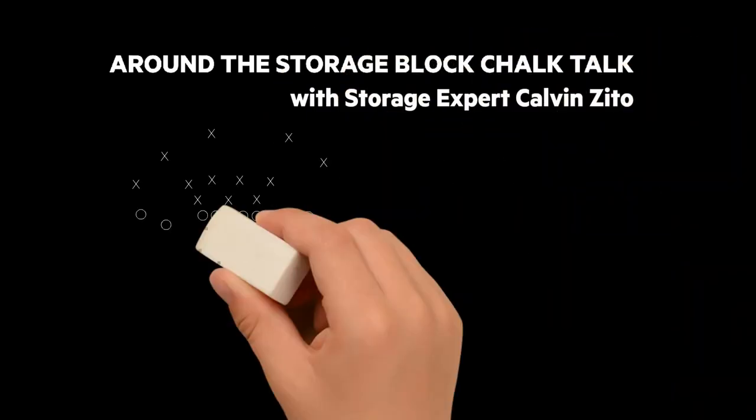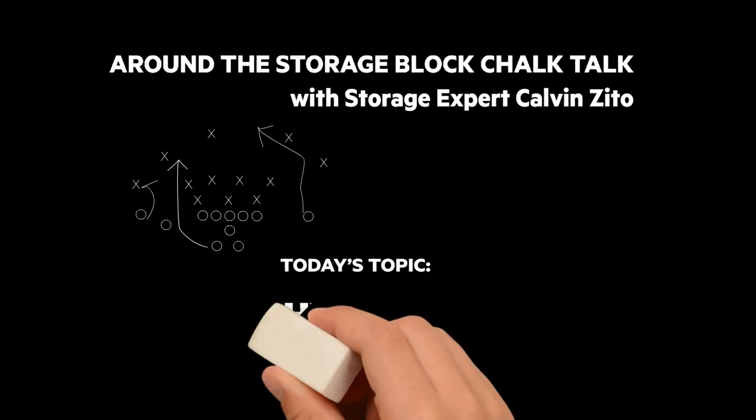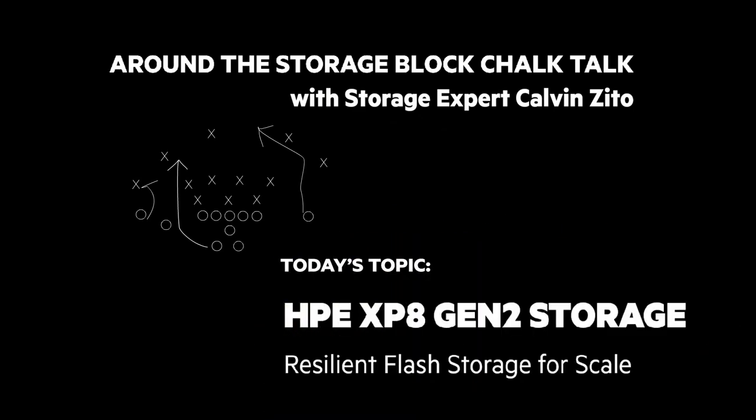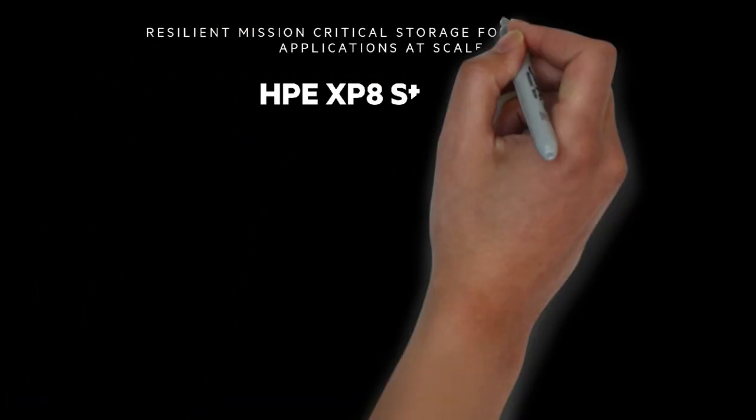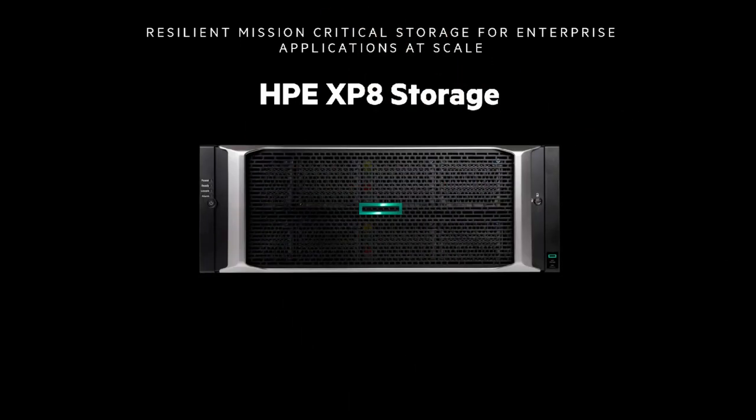It's time for another Around the Storage Block Chalk Talk. I'm your host and chalkboard writer, the ITI father, Calvin Zito. In this Chalk Talk, we'll look at the HPE XP-8 Gen 2 Storage — Resilient Flash Storage for Scale. I was part of the team that launched the XP disc array in 1999, and I'm happy to show you the XP-8, the 8th generation in the HPE XP family.